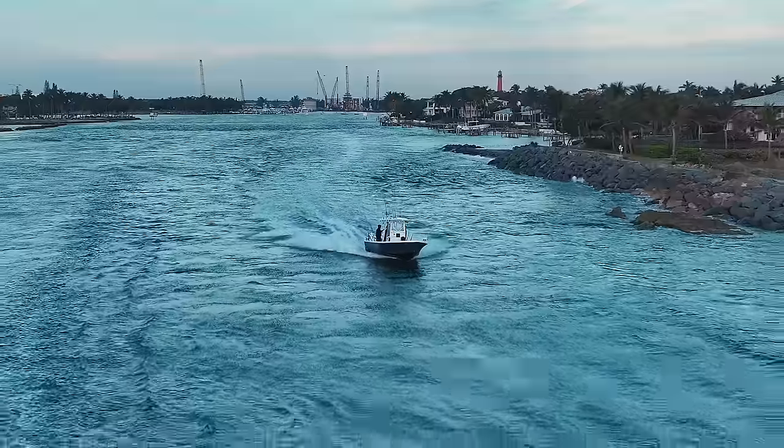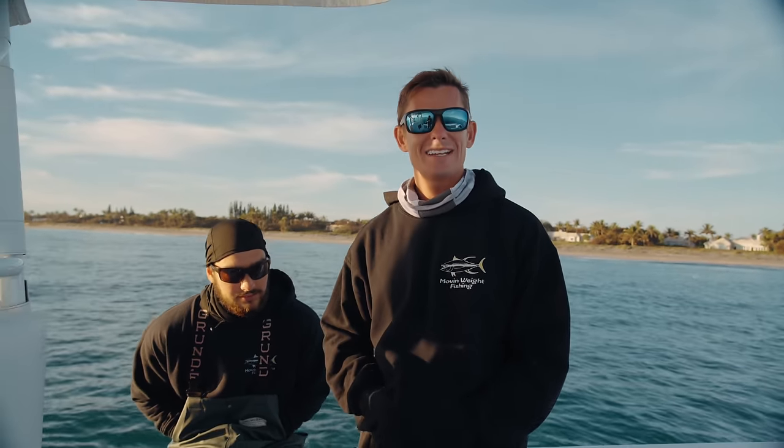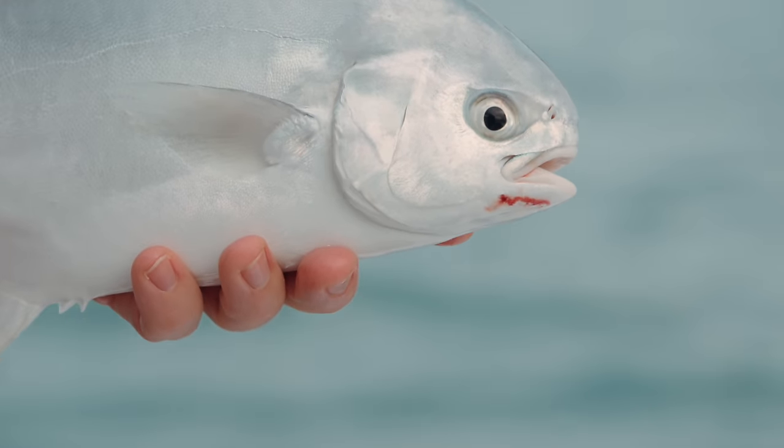Good morning everybody, Victor here. We just ran out of Jupiter Inlet. I got my boy Adam Malusia from Move and Weight Fishing and today we're chasing one of Florida's most expensive fish, the Florida Pompano.